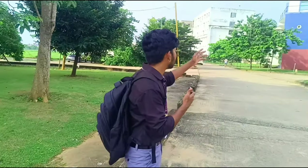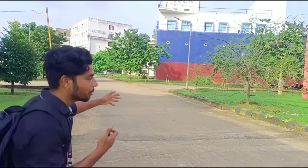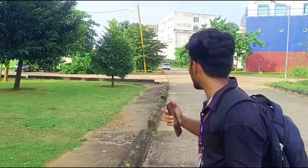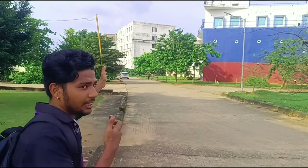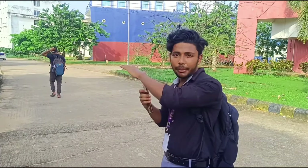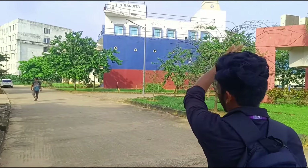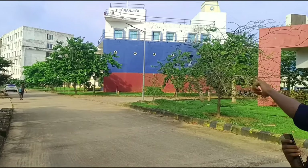In the dispensary, you will get to see the TS Ranjita — this is a unique building here, which you can see. It is for practical marine engineering. You can see the boys hostel and the white color building, which is the chemical building. Behind it is the mess where, if you are in the hostel, you will get lunch and dinner. This white building is the new chemical building.